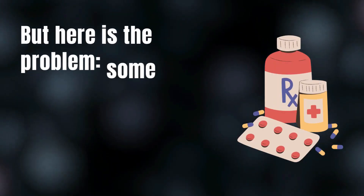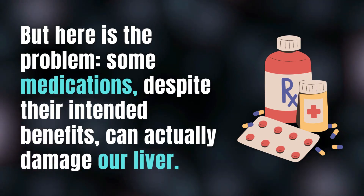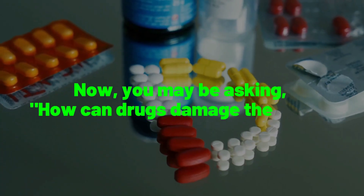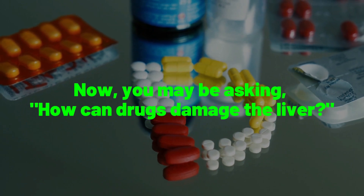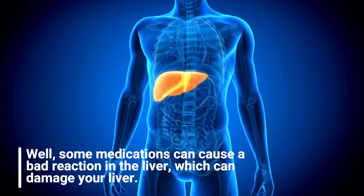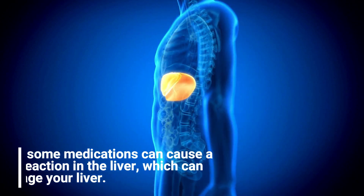But here is the problem. Some medications, despite their intended benefits, can actually damage our liver. You may be asking: how can drugs damage the liver? Well, some medications can cause a body reaction in the liver, which can damage your liver.